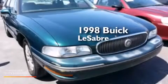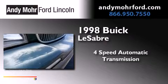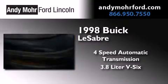This is a 1998 Buick LeSabre. This car has a four-speed automatic transmission and a 3.8 liter V6.